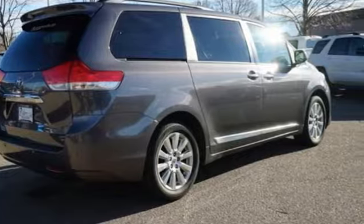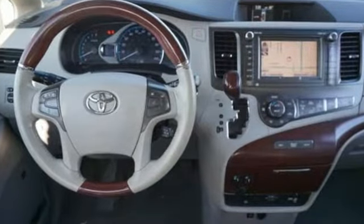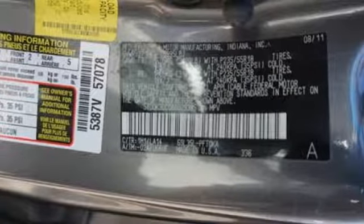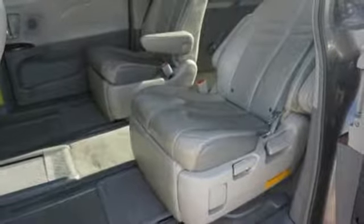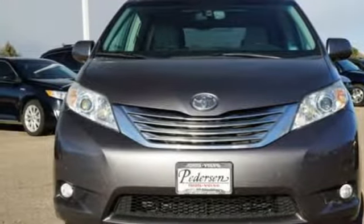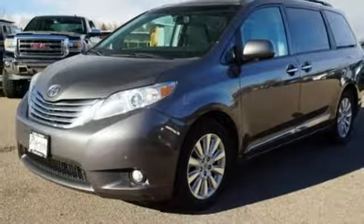Streaming audio, doors and push button start proximity key, front heated leather captain seats, rear parking sensors, wireless phone connectivity, dual zone climate control, V6 engine, power sliding and tilting sunroof, gas pressurized shocks, and power heated mirrors.